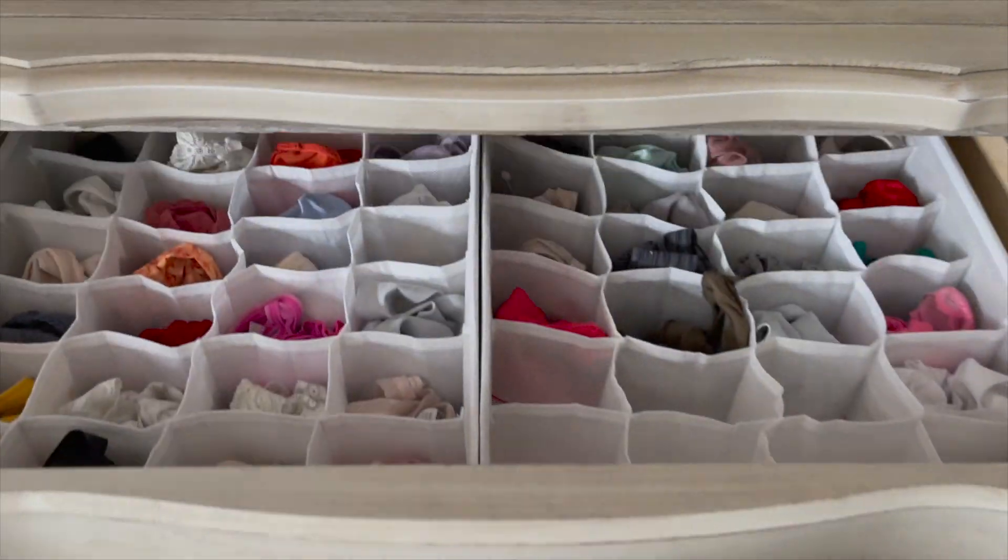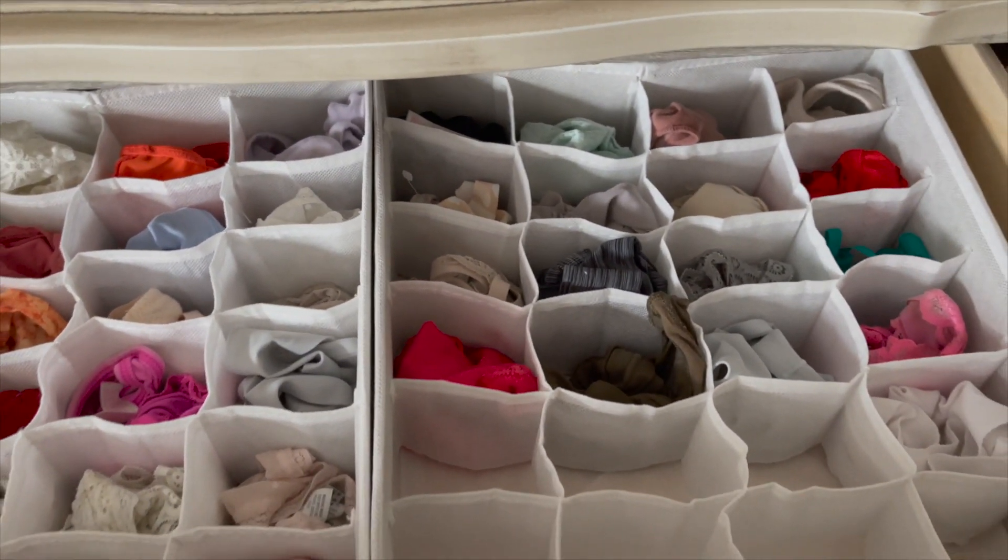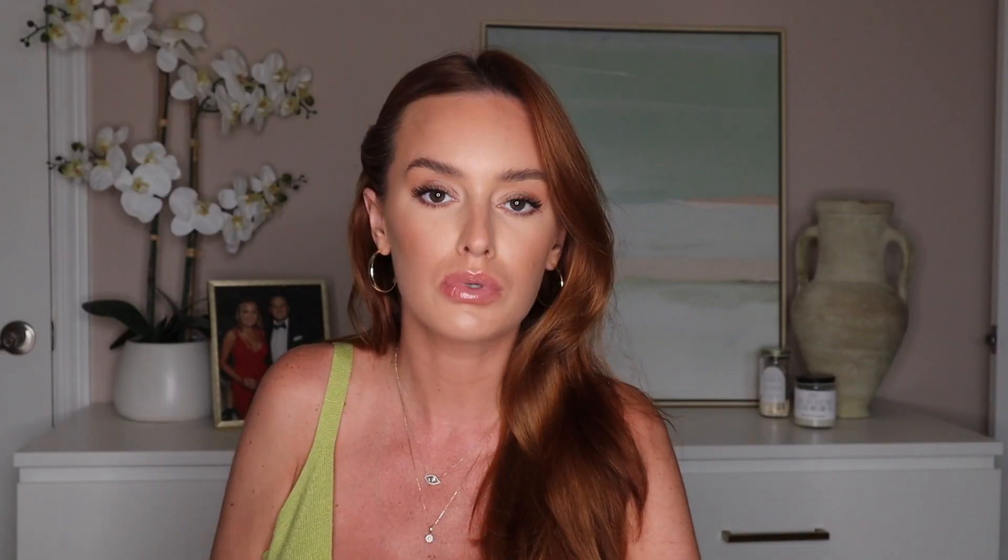I went a little cuckoo on an organizing kick — I needed to do my refrigerator, my drawers, my spices, my cabinet, literally everything, the bathroom, and the bedroom. Every time I asked my husband to put his clothes away, he swears he doesn't have enough room. So I got these little organizers so he can see every pair of socks, underwear, everything. And I did it for myself too — I use them for my swimsuits, socks, underwear, sports bras, and sleeping bras. I love them.